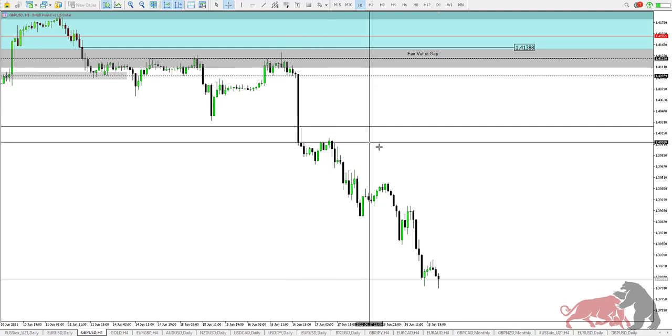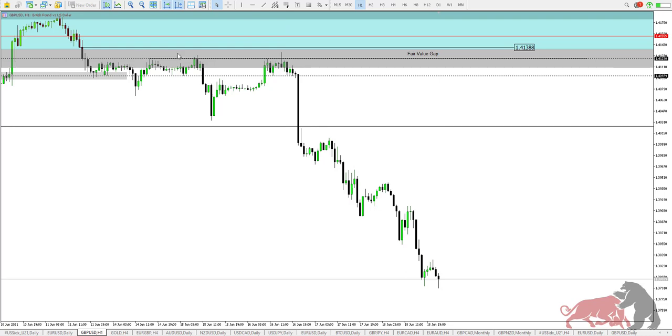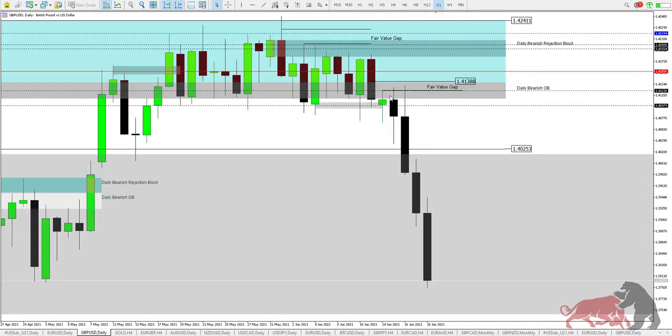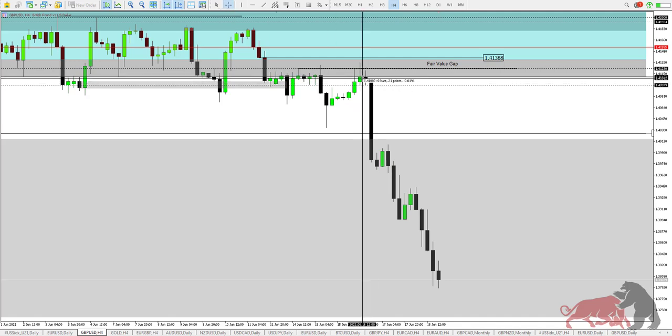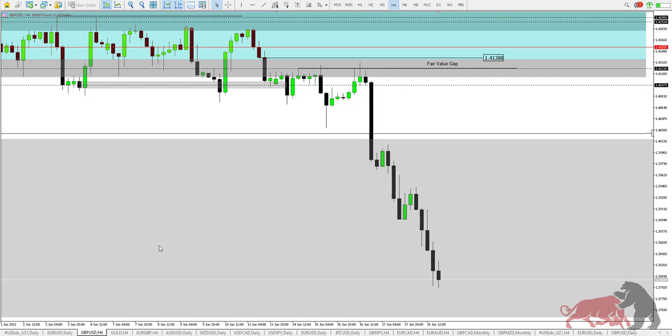Our optimum entry was inside this fair value gap here — if I go to the daily you can see the range clearly. That was your optimum entry to the downside. If you go on your entry time frame, which is H4, you wait for the high to be taken out, and when this candle closes you are opening your short trade for a reward of more than 300 pips.